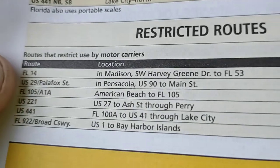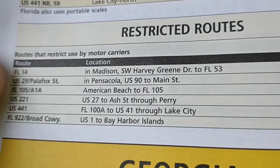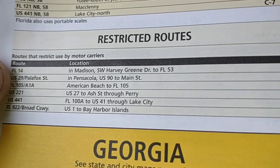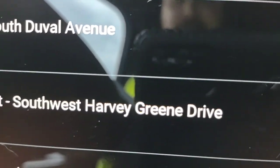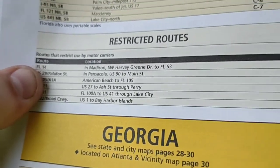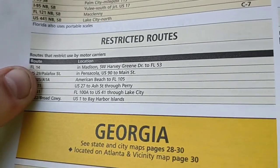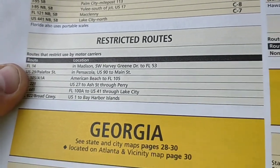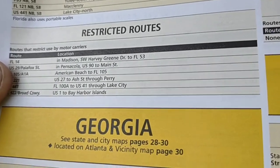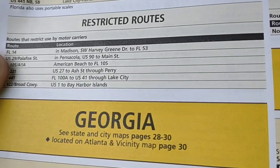Looking at the Atlas — Florida 14 goes from Southwest Harvey Green Drive to Florida 53. We're going the opposite direction, so it might be the other direction that's restricted. But it is always best to err on the safe side when you run into something like this. So I'm just going to double back and go back the way I came — Highway 6 over to Interstate 75 — and take a roundabout way.